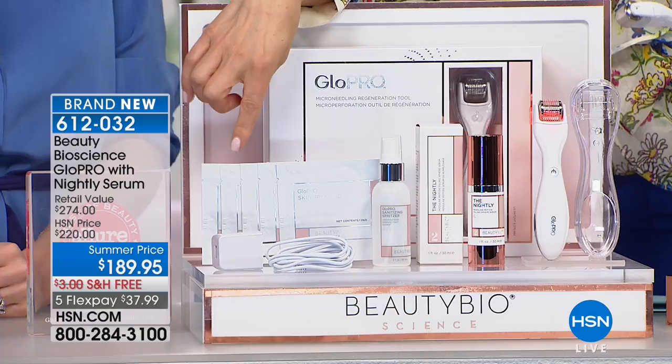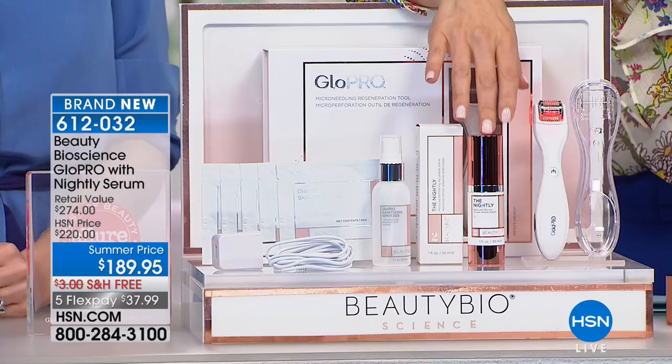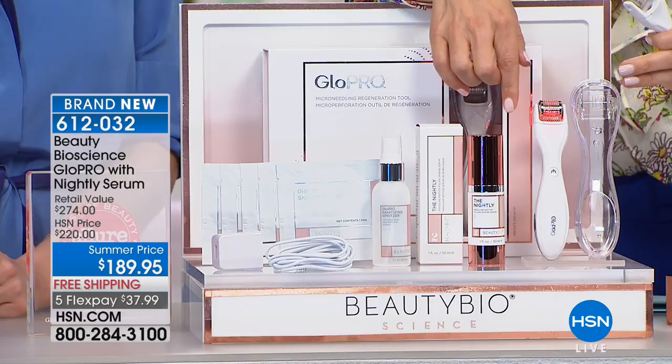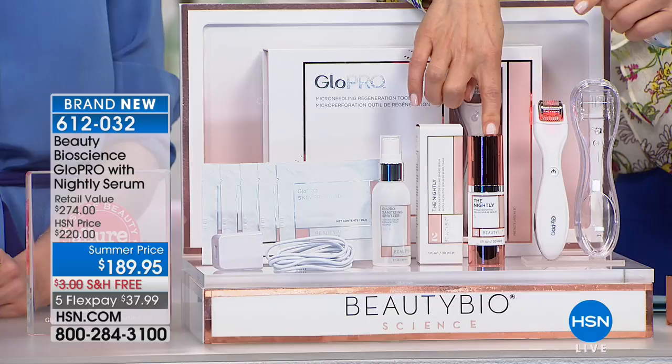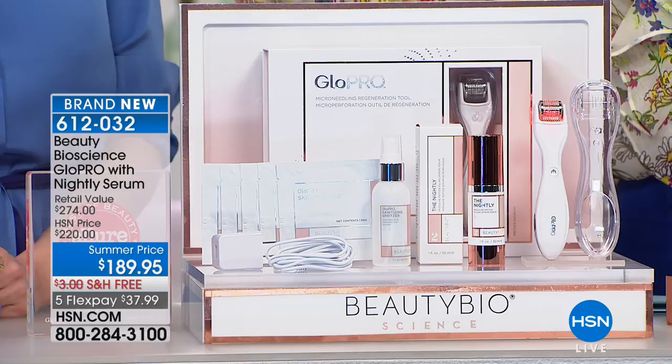Only here at HSN are we doing a brand new configuration — never done before — with the nightly serum, which on its own is a $95 value. The tool alone at HSN is $179, but you might find it for more at retail. For just $10 more than the price of the Glow Pro tool, we're giving you the $95 bottle of the nightly serum with retinoids and peptides — a two-prong attack against aging. If you're a gardener, would you ever put your tulip bulbs on the surface of the soil? Every night without Glow Pro, that's what you're doing — keeping ingredients on the surface instead of creating tiny micro channels.